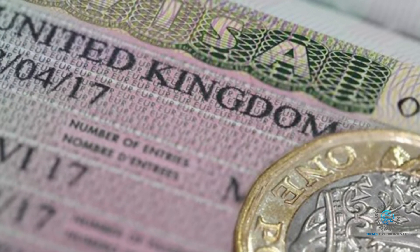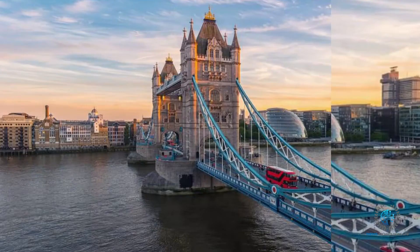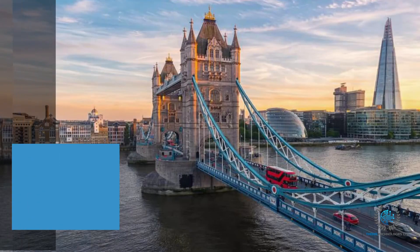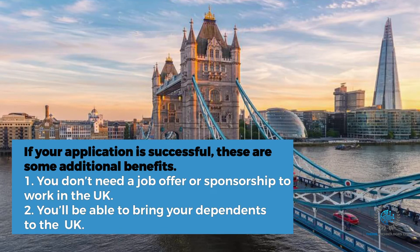These are the updates rolled out by the UK government for the High Potential Individual Visa. However, if your application is successful, this visa has some additional benefits. First, you don't need a job offer or sponsorship to work in the UK — if granted the visa, you can move to the UK and look for work. Second, you'll be able to bring your dependents to the UK.